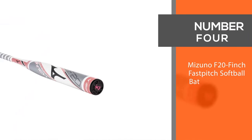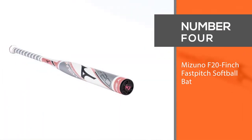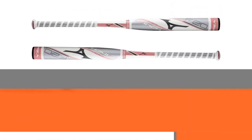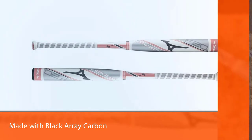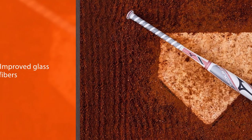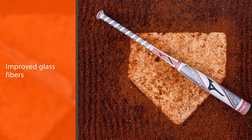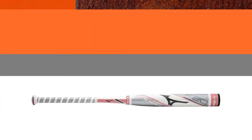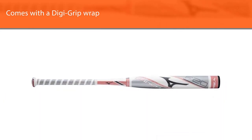Number 4: Mizuno F20 Finch Fast Pitch Softball Bat. The Mizuno F20 Finch Fast Pitch Softball Bat is made with black array carbon, improved glass fibers and 5% more resin. It also comes with a digigrip wrap for improved comfort and feel, and has a 13-inch balanced barrel for superior control and pop.